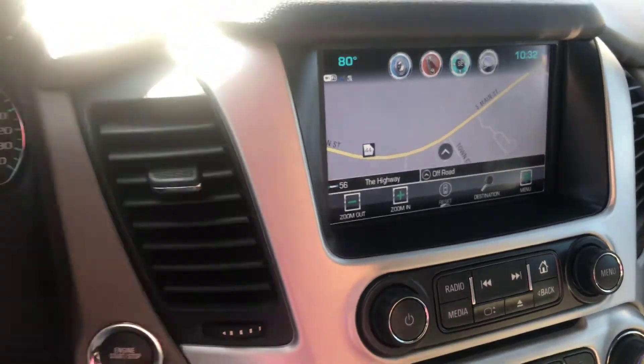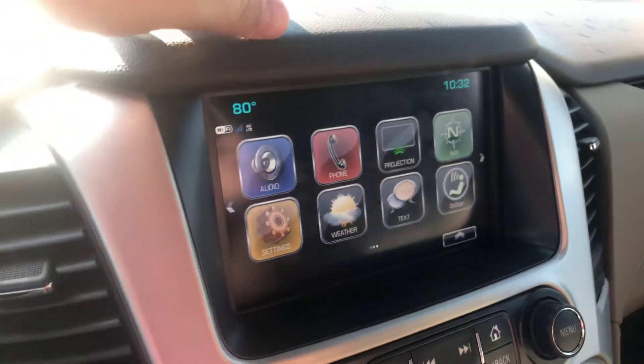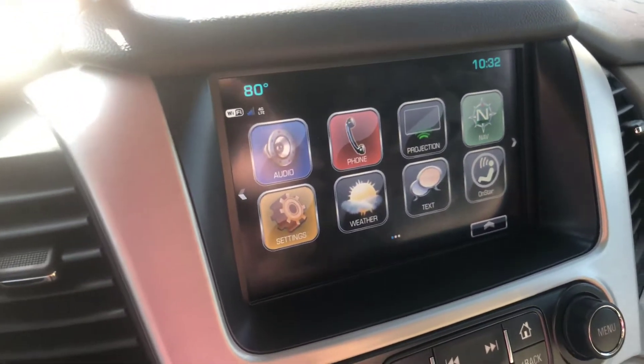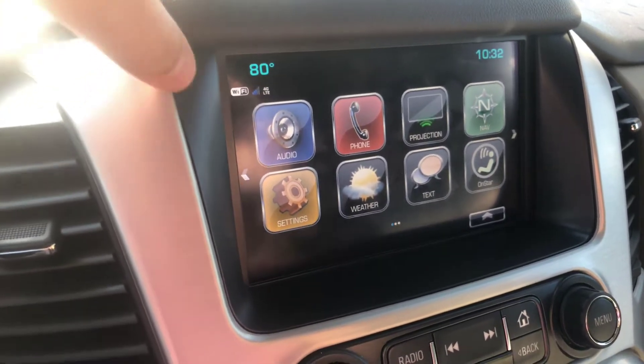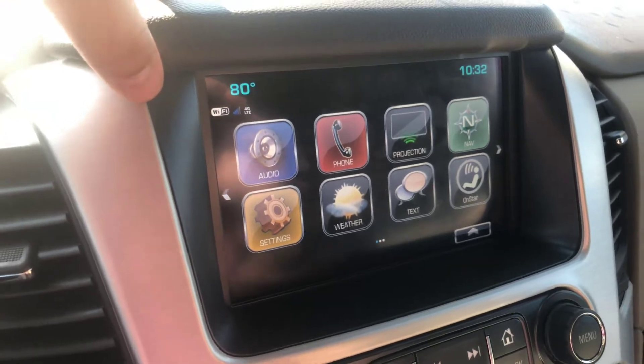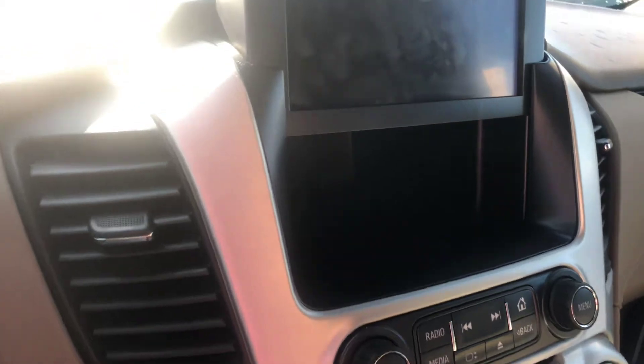This does have the built-in navigation, but if you're like me and prefer Google Maps, it does have Apple CarPlay and Android Auto, where you can project your phone screen and use Google Maps. Also has a built-in Wi-Fi hotspot.